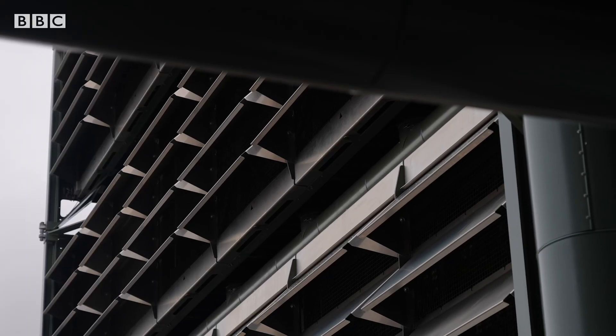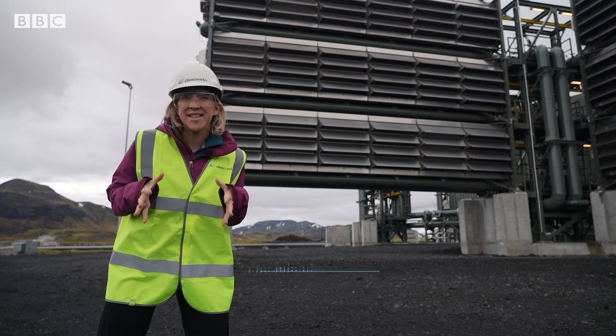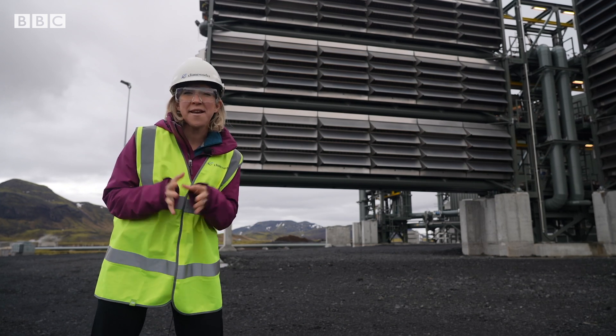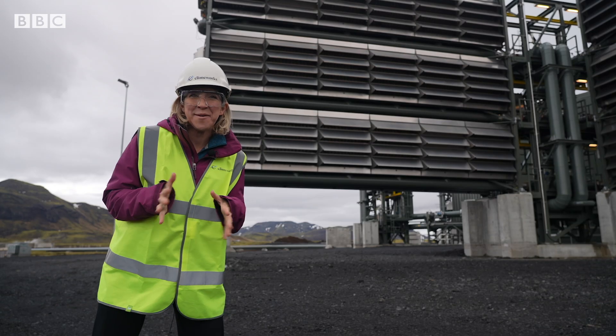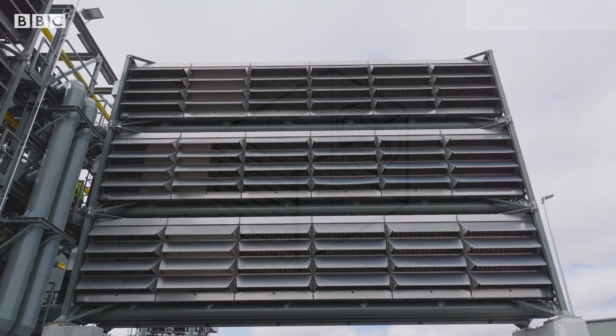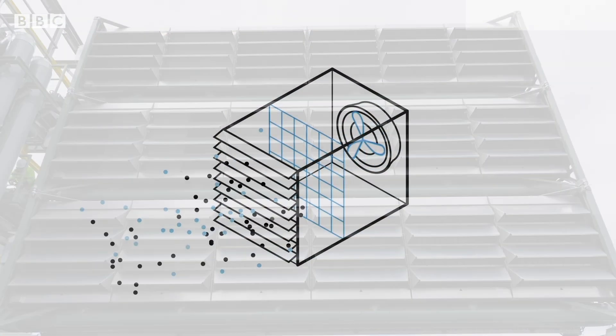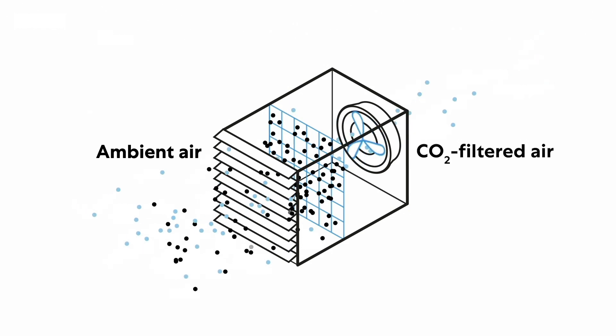It works like a giant vacuum. Each of these units is the size of a shipping container and has a dozen powerful fans sucking in the surrounding air. They pull in an Olympic swimming pool's worth of air every 40 seconds, and then inside, a filter separates the CO2.